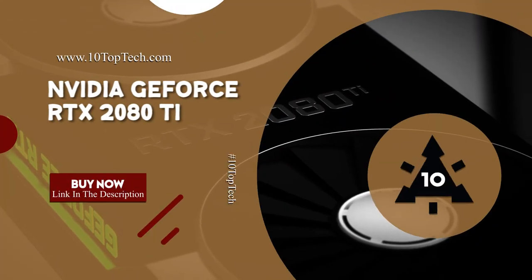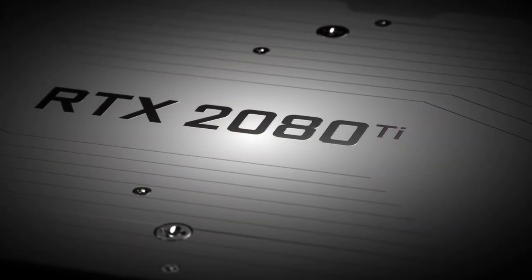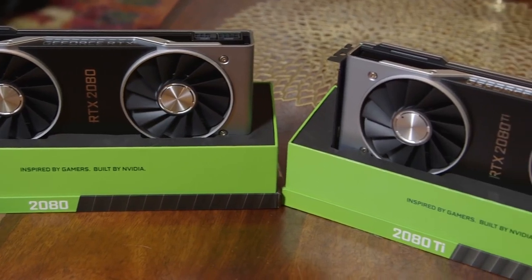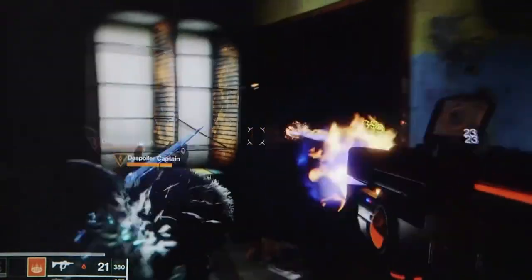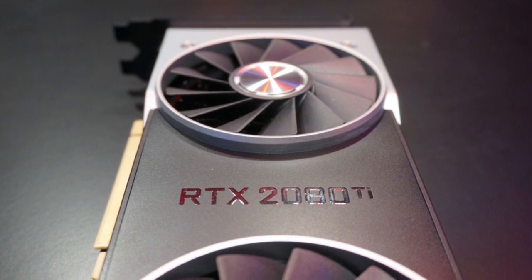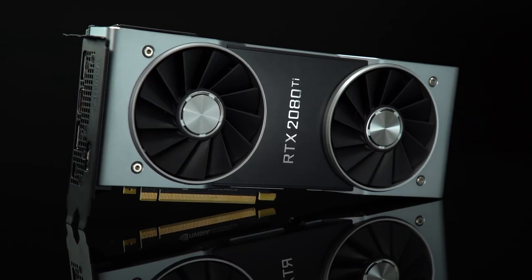NVIDIA GeForce RTX 2080 Ti. NVIDIA's GeForce RTX 2080 Ti is the first card we've tested able to deliver smooth frame rates in 4K with detail settings maxed out, something the previous generation GeForce GTX 1080 Ti couldn't quite manage. Featuring 11 GB of GDDR6 VRAM, 4,352 CUDA cores, and a boost clock of 1,635 MHz, it's all thanks to NVIDIA's first-ever self-implemented 90 MHz factory overclock.